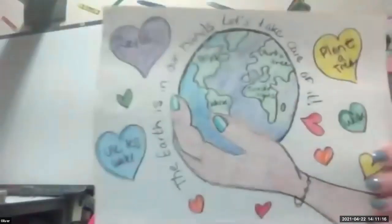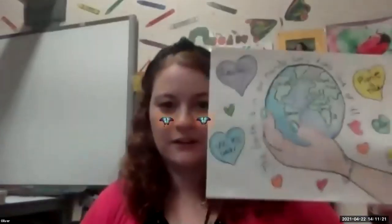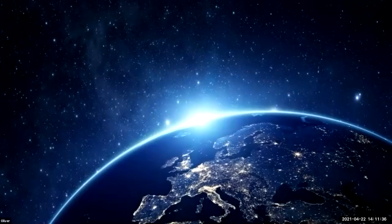I used the template to trace the hand and the earth, and then I added my own words, color, and details to make the picture my own. I hope you have fun creating an Earth Day artwork today. Keep in mind, we only have one earth — it is our job to take care of it. Happy Earth Day, and I'll see you next week. Bye!